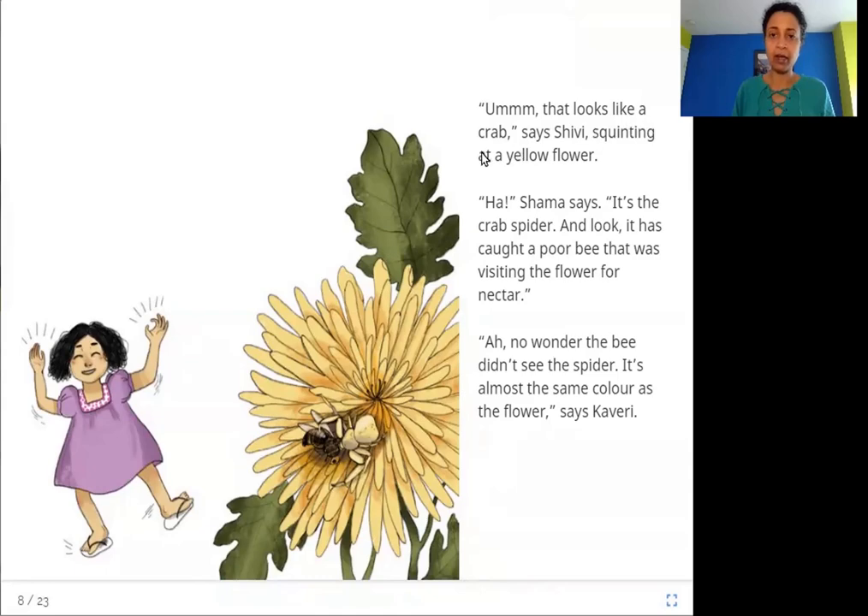"That looks like a crab," says Shivi, squinting at a yellow flower. "It's the crab spider," Shama says, "and look — it has caught a poor bee that was visiting the flower for nectar." "No wonder the bee didn't see the spider — it's almost the same color as the flower," says Kaveri. The color lets the spider hide in the flower to catch insects coming for nectar.